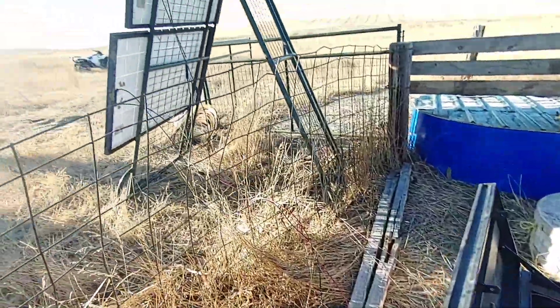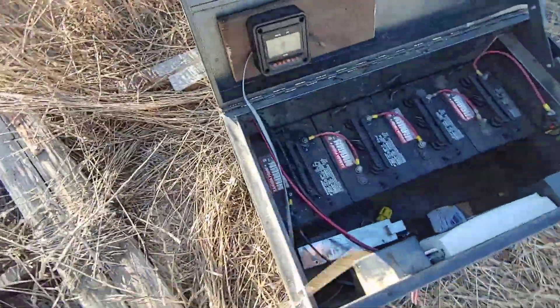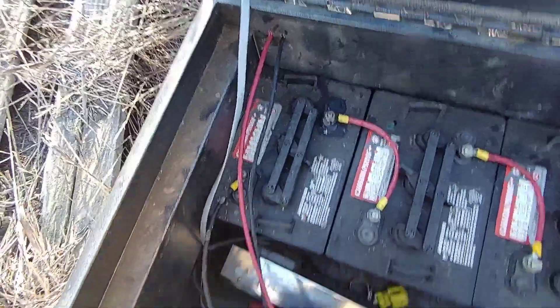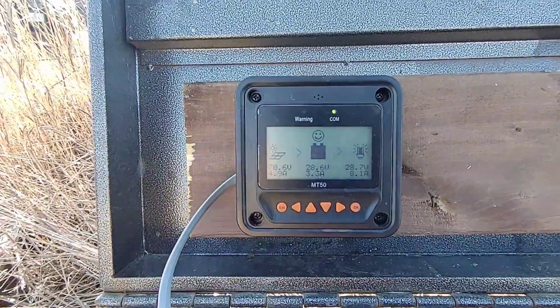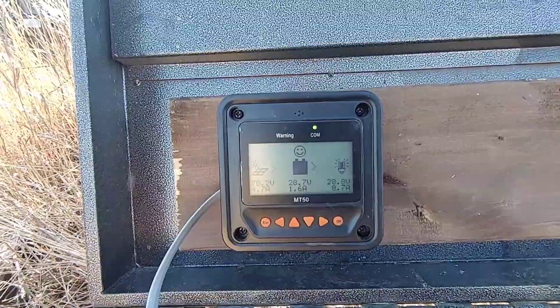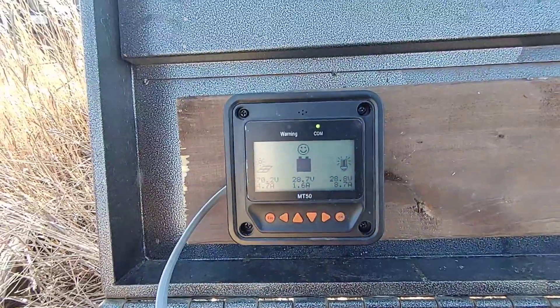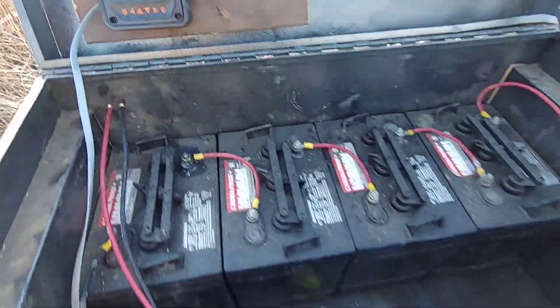Back to the water system — it's the same batteries and same panels as we had at the last place. The panel wires come into the back of the box and into the charge controller. Looking at the charge controller interface, we're sitting in really good sun: five amps at 70 volts coming in. We're actually pumping right now pulling almost nine amps, and we're still positive into the batteries. The sun is actually putting in more power than the pump is taking.